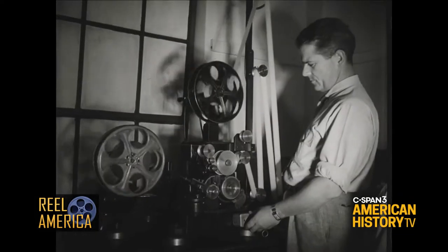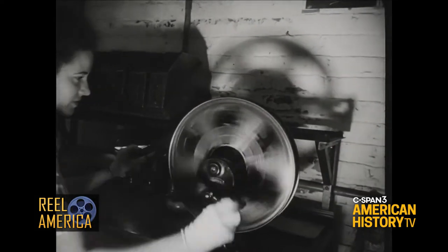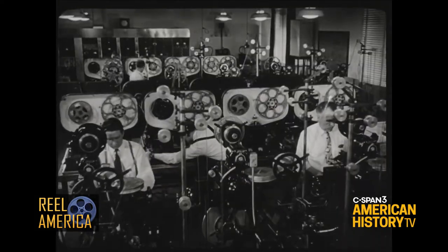Each week, American History TV's Real America brings you archival films that provide context for today's public affairs issues.